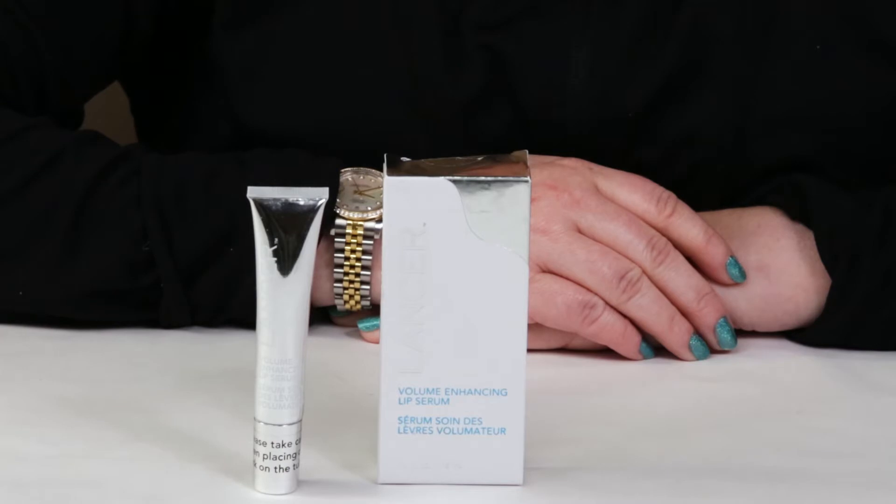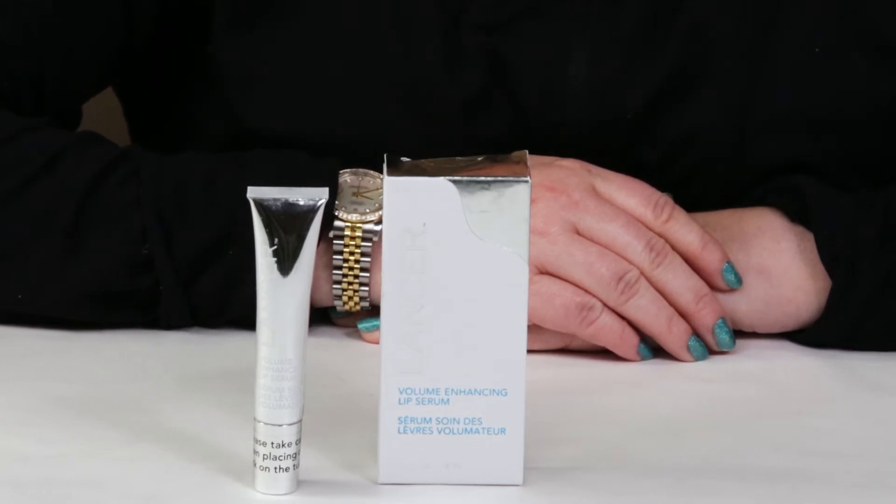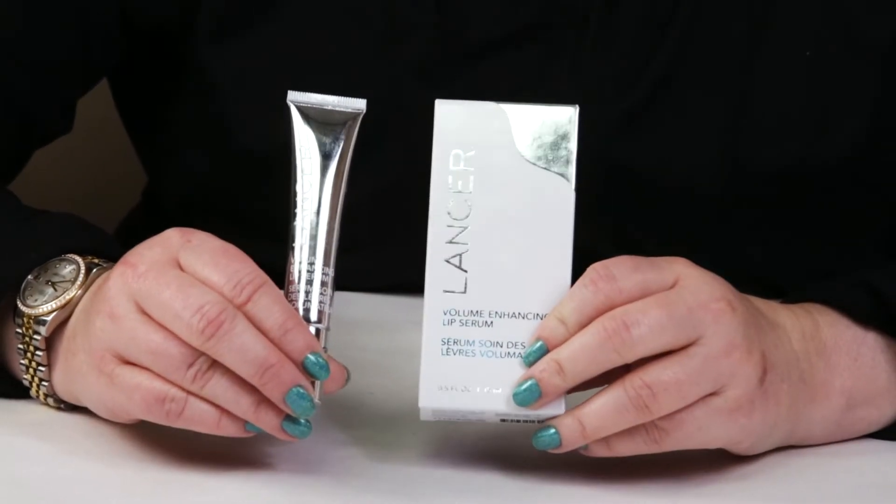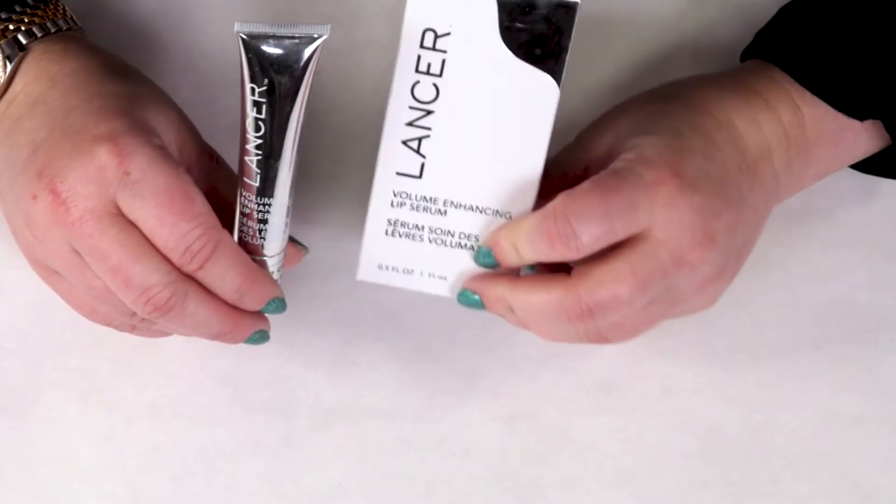So this is a lip serum from Lancer, which you can purchase at several different websites — Sephora, Dermstore. It's meant to give your lips a little bit of plumpness, which is kind of their big claim. This is the full size and it's $42, so for a plumping serum, it's a little bit pricey.